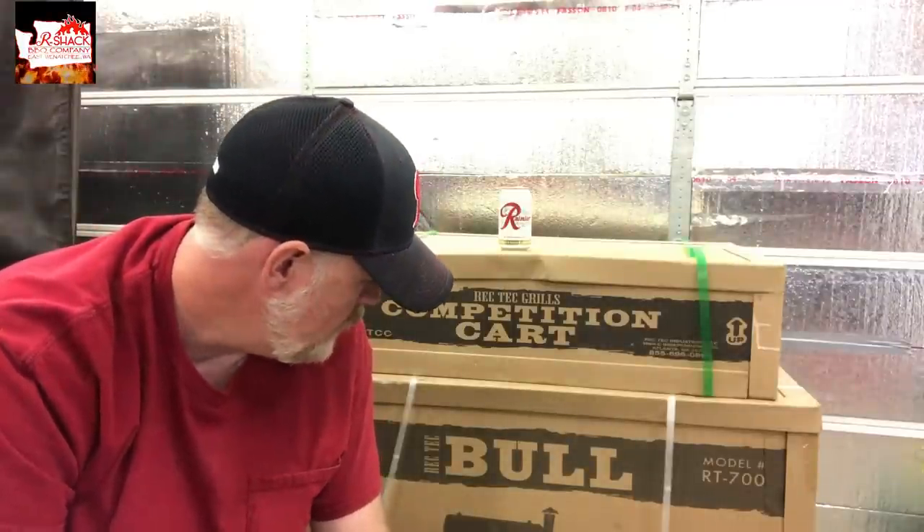One of the other big things that really made me go with RecTech is you still have to buy them directly from the company. You get the owner's personal cell phone number — if you have any issues, you call them directly. Their customer service so far has been awesome. They actually called me and left a message with their personal number saying give us a call, because I had ordered something and they wanted to make sure it was exactly what I wanted. That really impressed me.